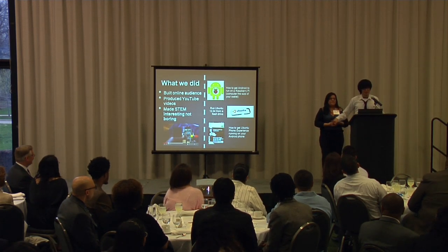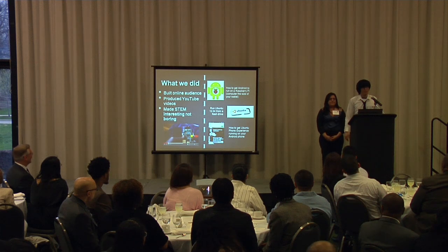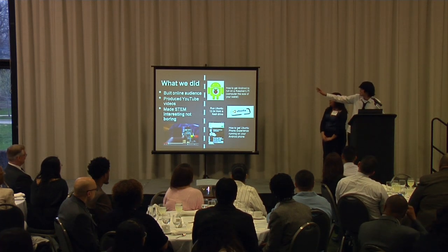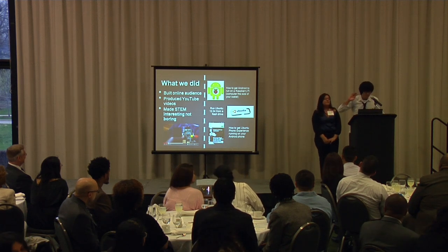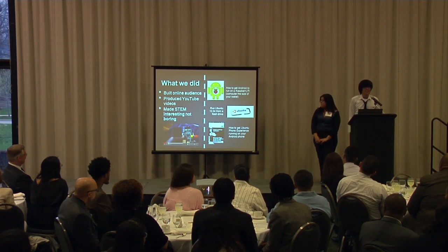What we did was: one, we built an online audience. We produced YouTube videos about STEM-related projects and DIY projects. One of them was how to get the Android operating system running on a Raspberry Pi. For a bit of a comparison, Raspberry Pi is about the same size as a smartphone.